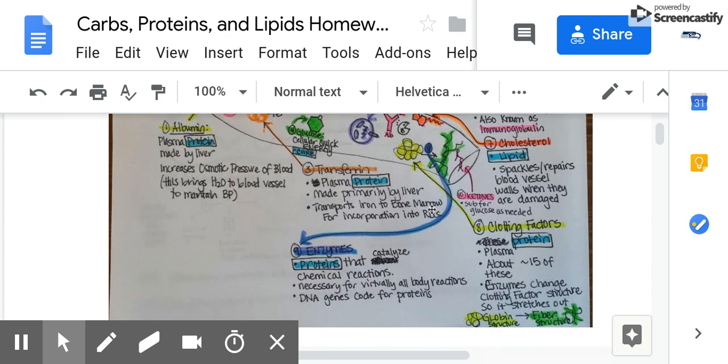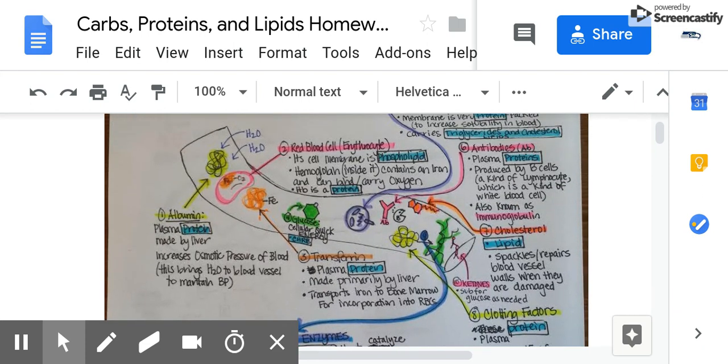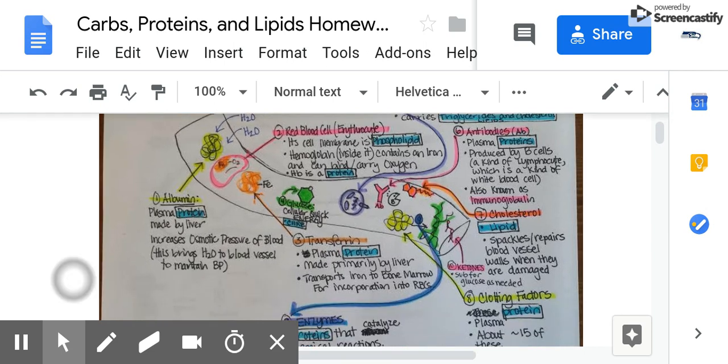That brings us to enzymes. We have lots of enzymes in the bloodstream, particularly important for blood clotting reactions. The purpose of this section of your notes was to think about what substances are in your blood vessels and whether they are made of proteins, carbs, or lipids — and you can see that we had some of each of those.